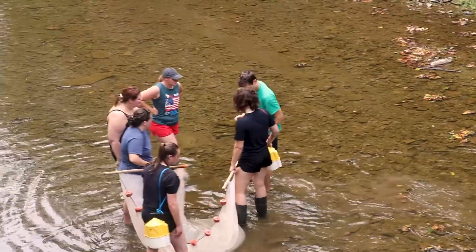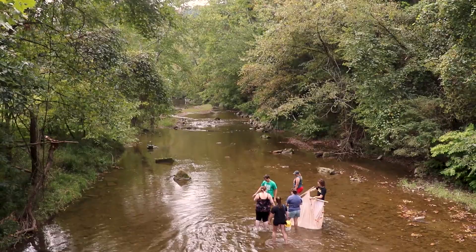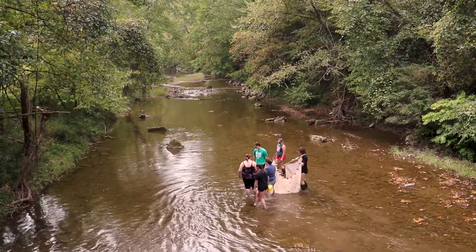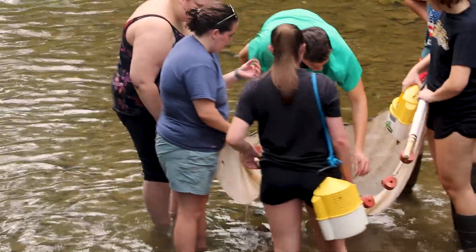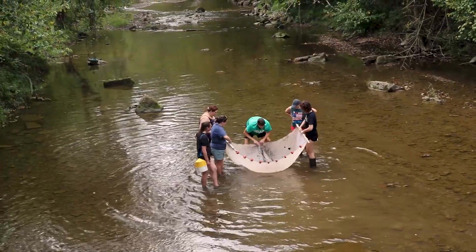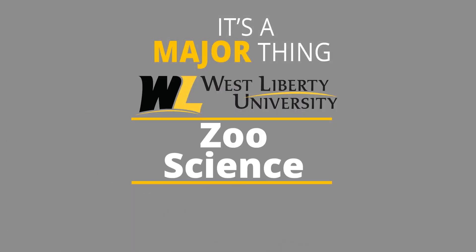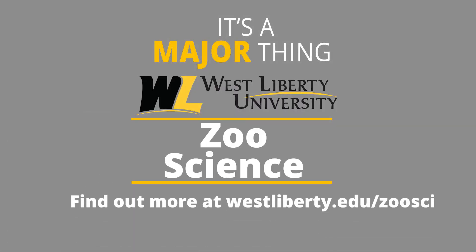My personal goals after leaving West Liberty are to go into wildlife rehabilitation. Taking the skills learned here from basic husbandry procedures, I can use that experience and build upon it for birds or mammals. Thank you for checking out our program today — for more information, just check out our website.